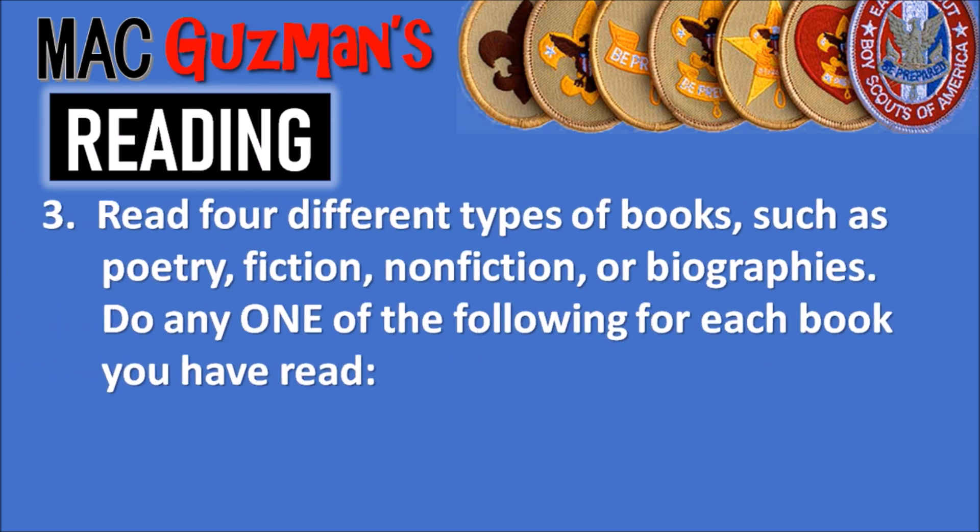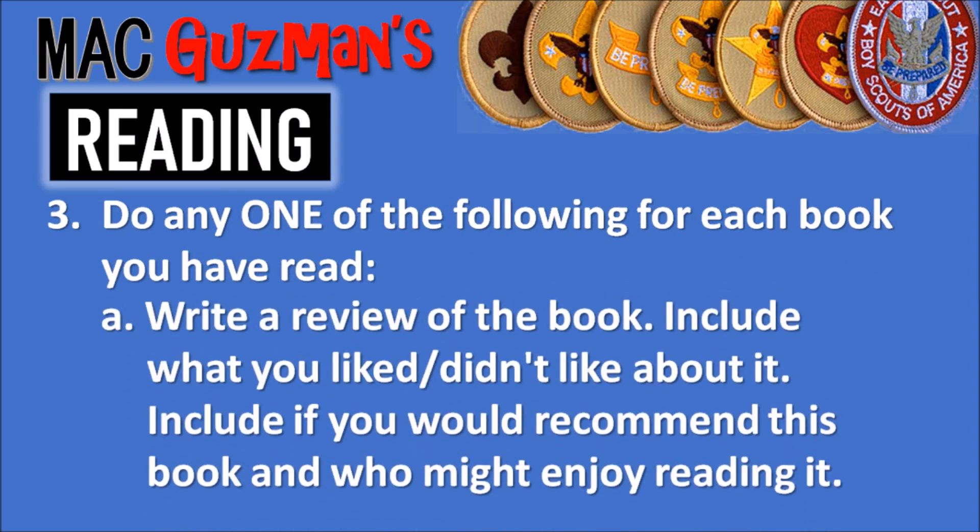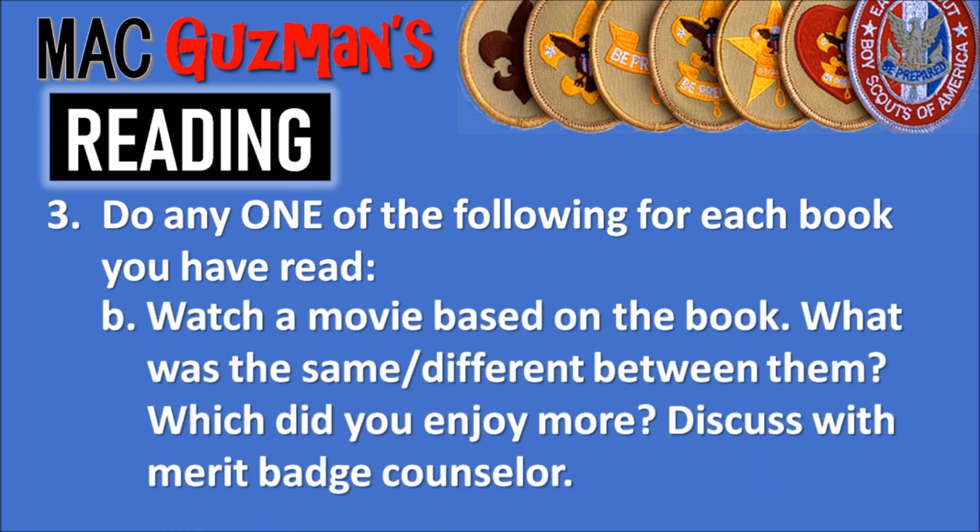Requirement three says to read four different types of books, such as poetry, fiction, nonfiction, or biographies, and do any one of the following for each book. Option 3A: write a review of the book including what you liked and didn't like, whether you would recommend it, and who might enjoy reading it. Or watch a movie based on the book — discuss what was the same or different, and which you enjoyed more, with your merit badge counselor.